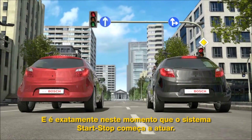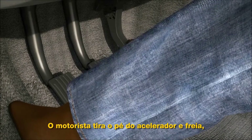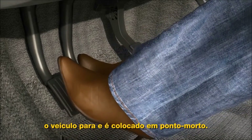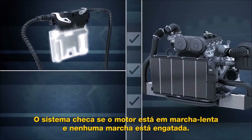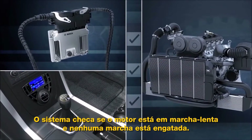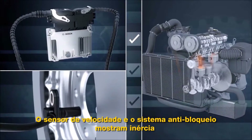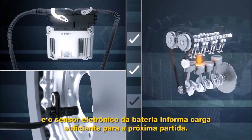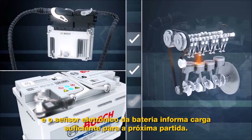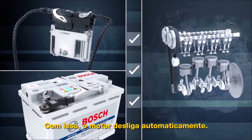And this is precisely where the start-stop system comes in. Here's a typical traffic light situation. The driver releases the accelerator and brakes, the vehicle comes to a halt, and the driver puts it into neutral. The system checks whether the engine is idle and no gear is engaged. The wheel speed sensor in the anti-blocking system is showing zero, and the electronic battery sensor is signaling enough power for the next start. Now the engine is automatically stopped.